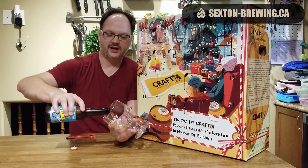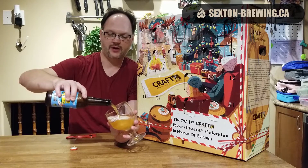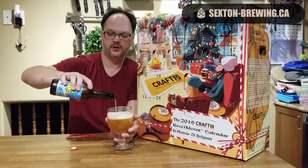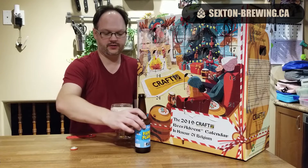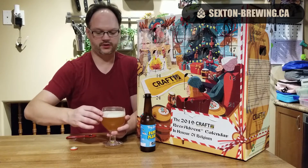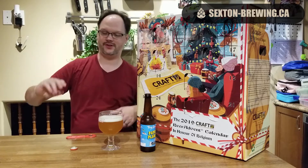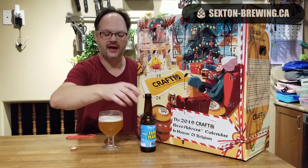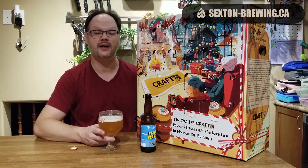Going into an Advent calendar, you're not really expecting to get too much in the way of an IPA or even a pale ale since there's a little bit more hop forward. Given that with these calendars, they sort of have to sit in storage for a few months — they have to collect the beers, put the boxes together, then distribute them. So an IPA or anything like that is probably not the best beer for it, but we will see how this stands out.